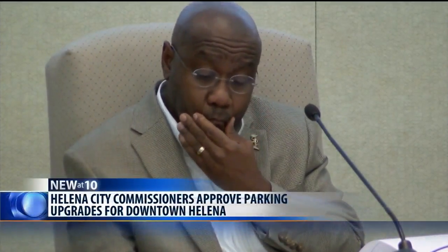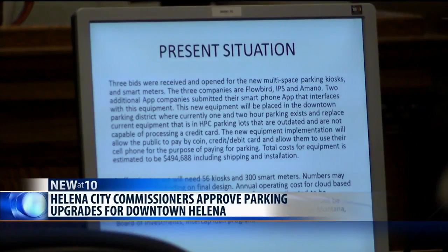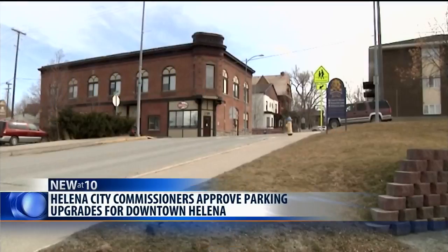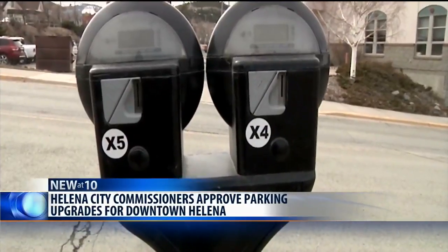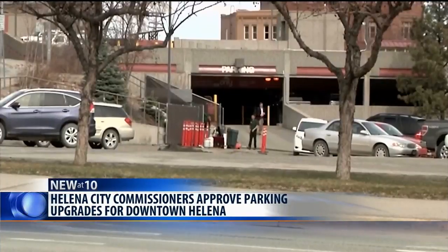City commissioners also tonight approved parking upgrades for downtown Helena. The new parking equipment includes 60 kiosks and 300 smart meters. People visiting downtown will be able to pay by coin, credit, or debit card, or using an app on their phones. The total cost of the equipment is around half a million dollars, with annual operating costs around $58,000.